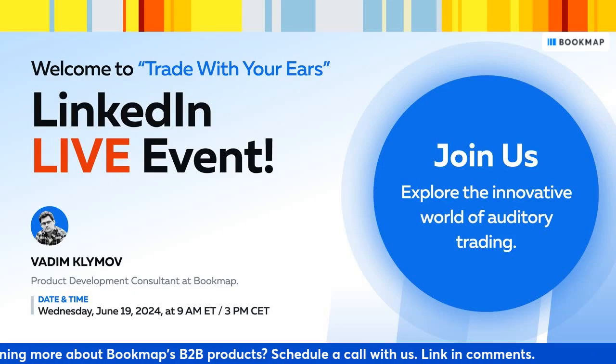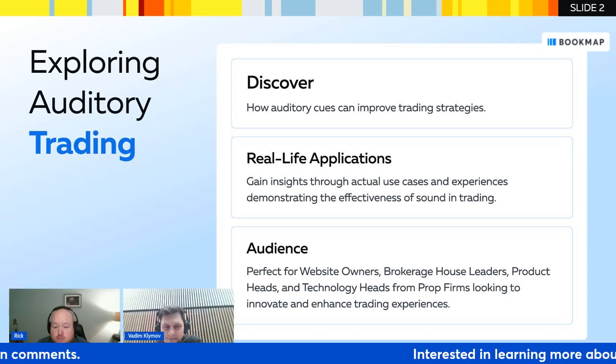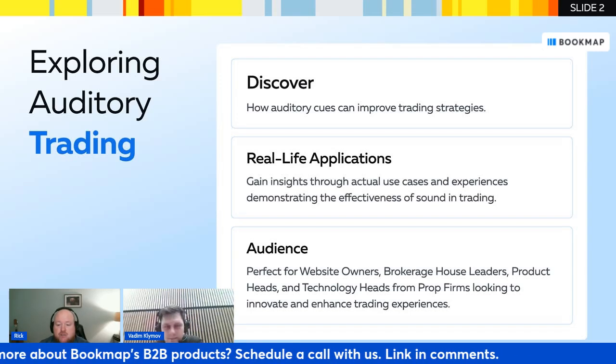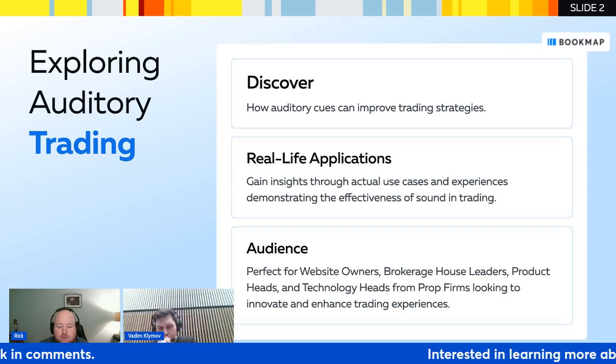In this webinar, we'll be exploring the world of auditory trading. We'll discover how auditory cues can improve trading strategies and showcase real-life applications, gaining insights through actual use cases demonstrating the effectiveness of sound in trading. In terms of audience, this webinar is perfect for website owners, brokerages, managers, and prop firms looking to innovate and enhance their trading experience.